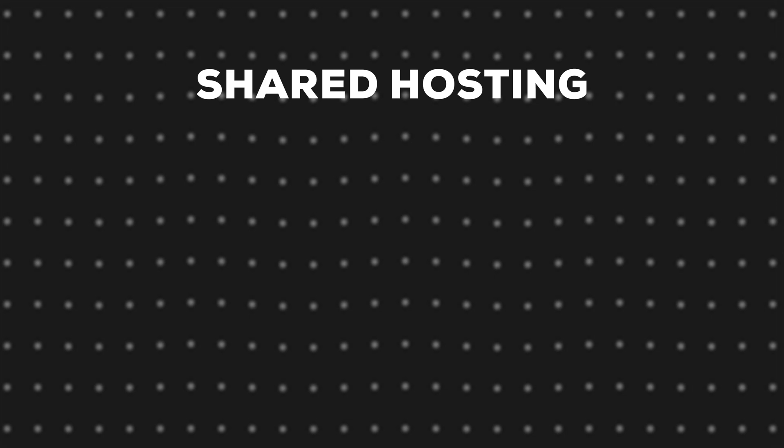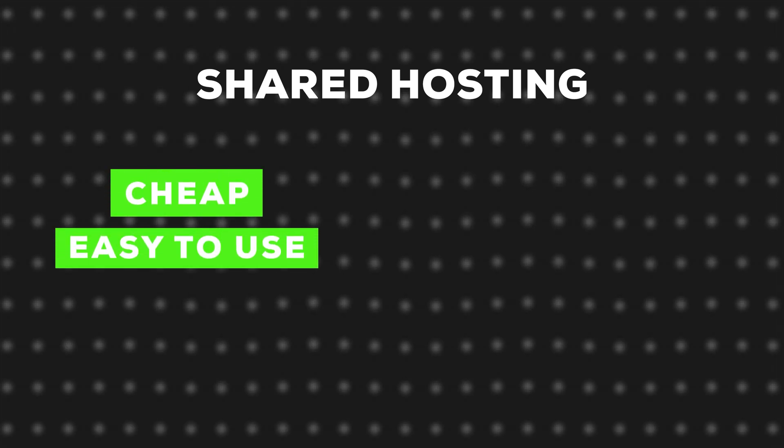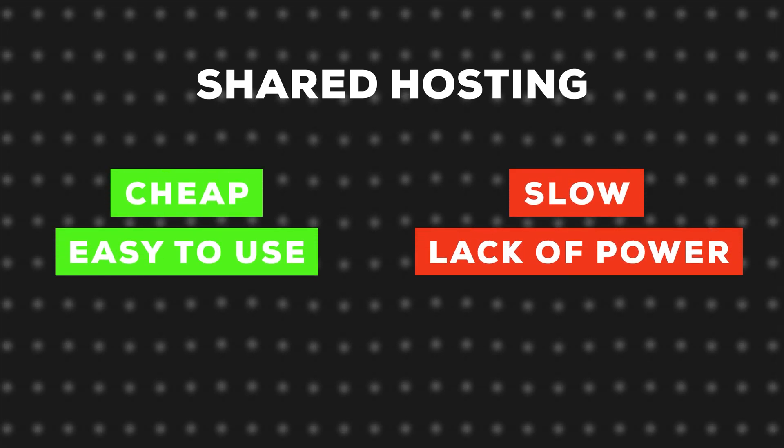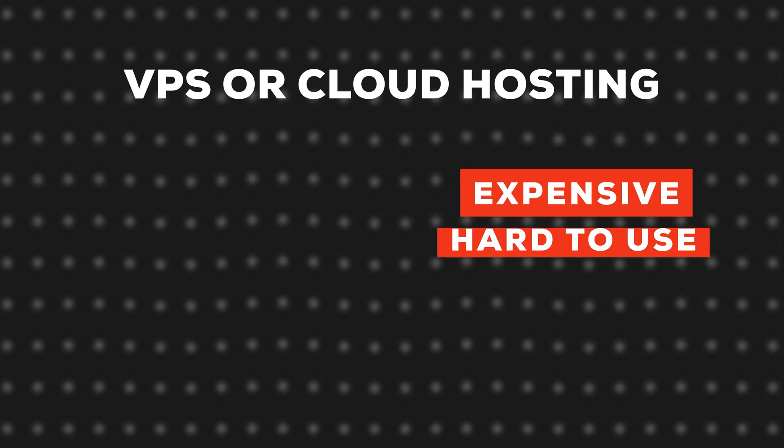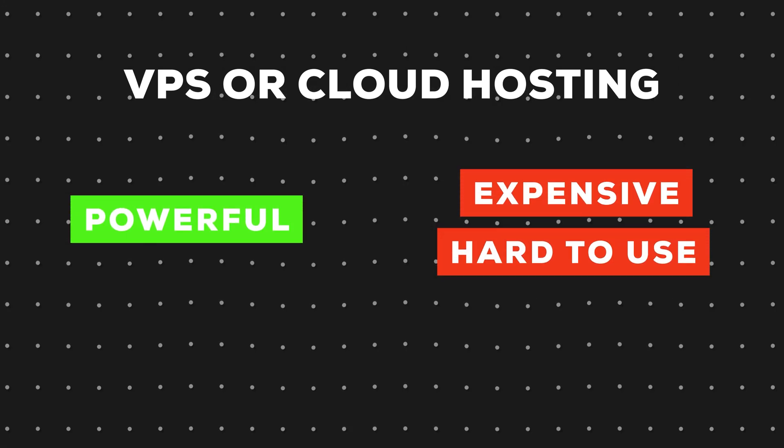Long story short, shared hosting is cheap and easy to use, yet slow and lacks power. VPS or cloud hosting is expensive and hard to use, but powerful. This used to leave people in a tough situation.